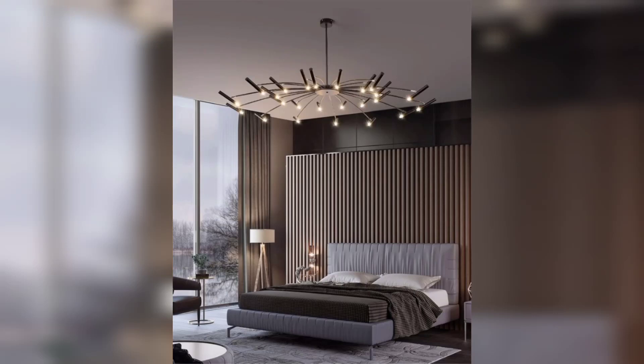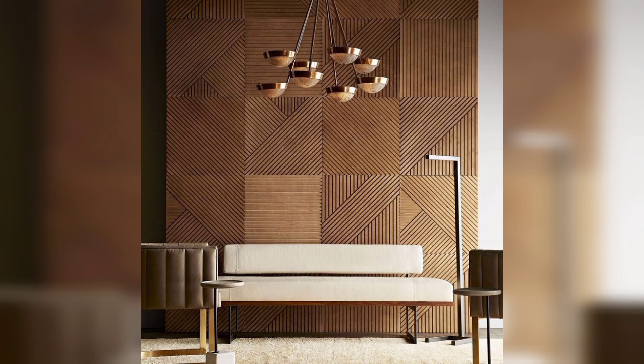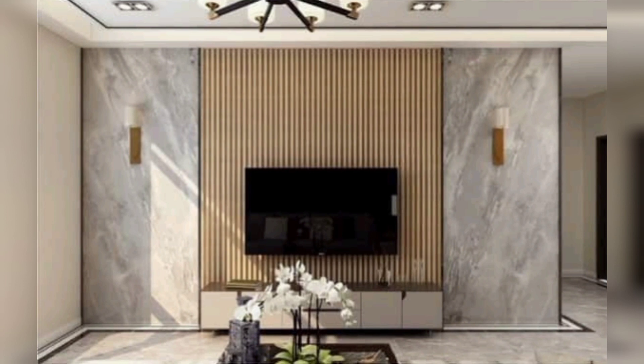Hello everyone, welcome back to my YouTube channel. Today we are going to talk about modern decor ideas. If you are looking to transform your living space into a modern masterpiece, you are in the right place. Today I am going to share with you some modern decor ideas that will breathe new life into your home. So let's get started.